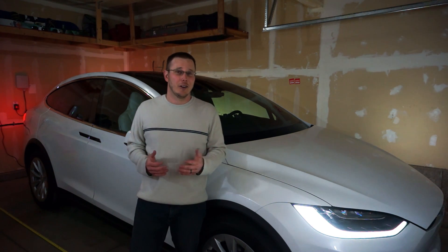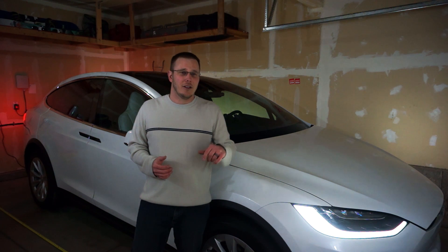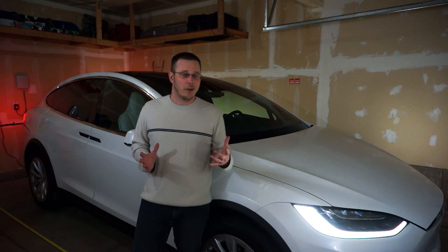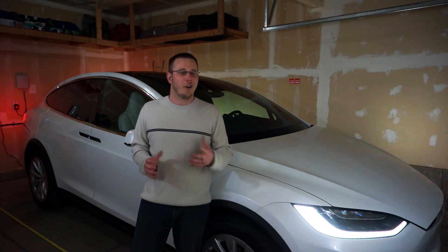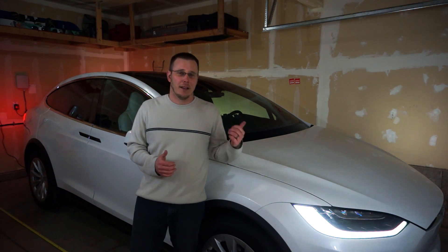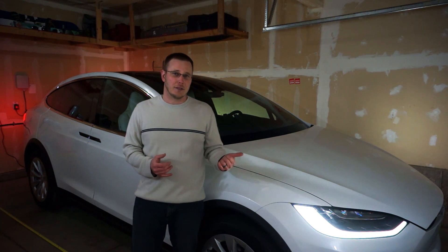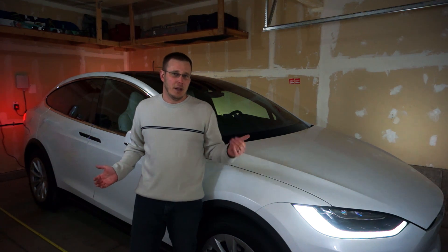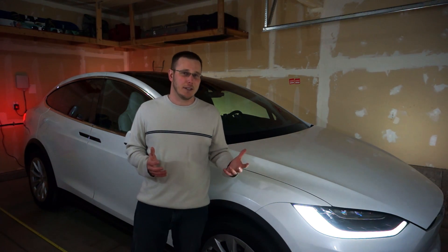After I ordered my Model X, it occurred to me that I never actually even checked to make sure I could fit it in my garage. So after I had a mini panic attack because I realized how big the Model X actually was compared to my old vehicle, I searched the internet and found all the key dimensions I needed. Luckily it did fit, as you can see, but it's a big vehicle. The overall length is about 198 inches and the width is about 90 inches — that's bigger than your average vehicle, to say the least.